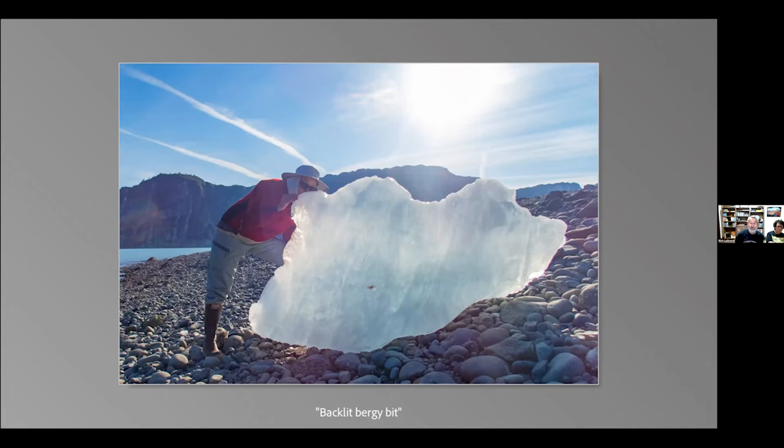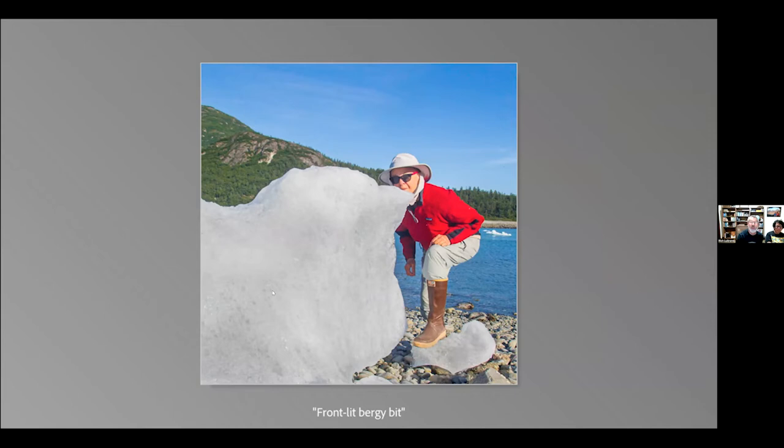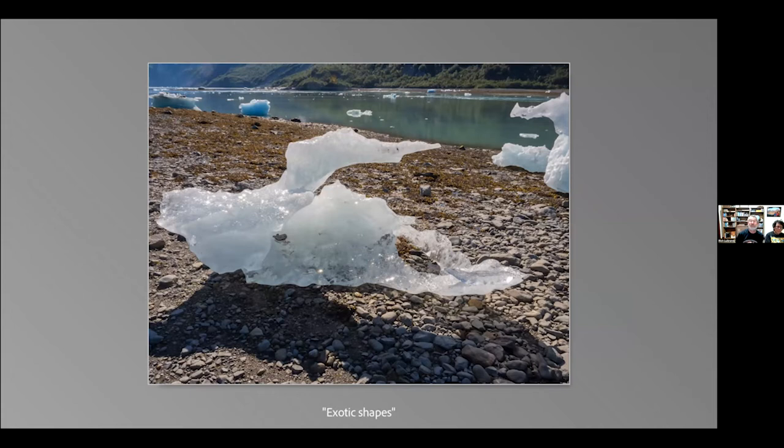Looking at some Bergy bits — if you look at a Bergy bit into the light, you'll see dark blue places where the ice is very strongly compact. A front-lit Bergy bit will appear more white, probably because of all the dissolved air in it. You get really different kinds of pictures depending on how you choose to expose your images. I like the shapes of these things.